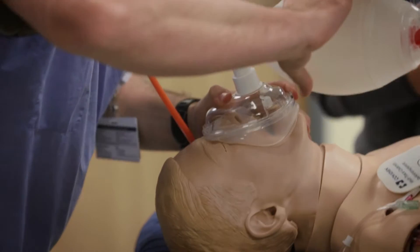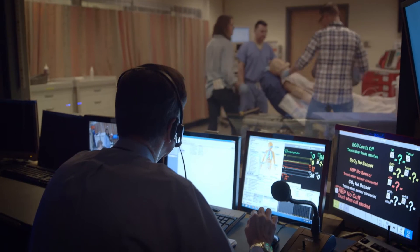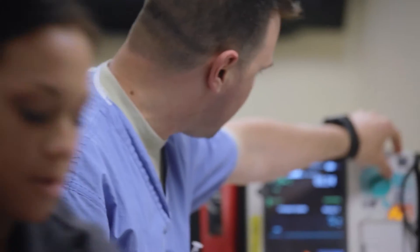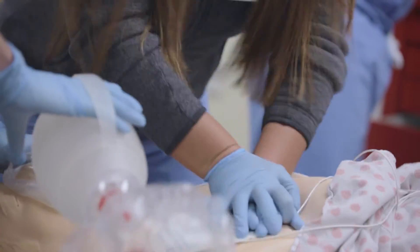After that, we'll have some simulation sessions to go through, so it's a busy day today. This simulation center is about as close as you can get to a real-life patient encounter. All the residents go through multiple sims throughout their career, and you can do almost everything that you can do on a real patient here in the simulation center.